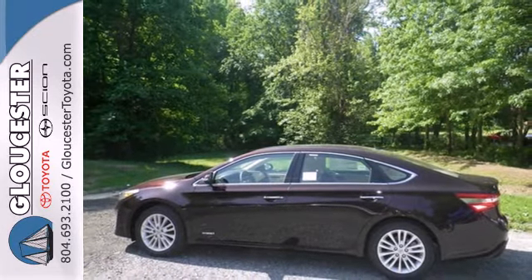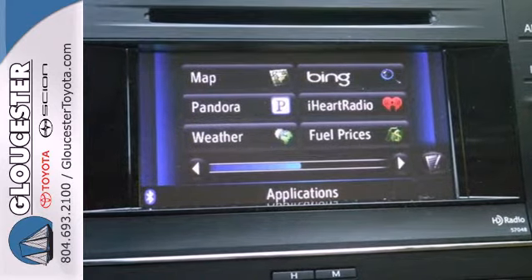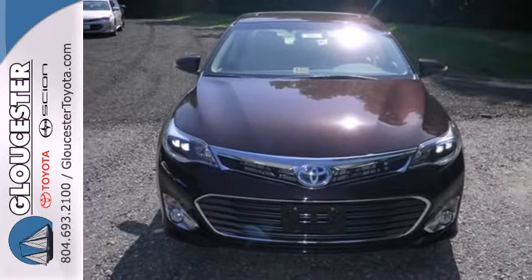Plus, enjoy the power moonroof from the heated leather front seats. Welcome to a new level of hybrid. Drive home yours today.